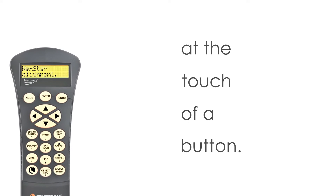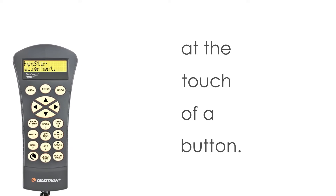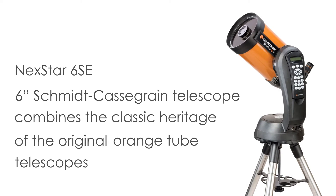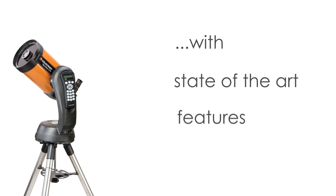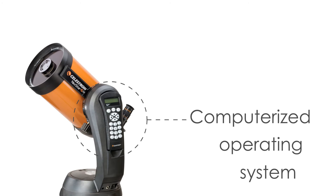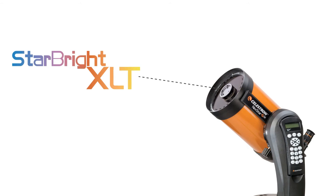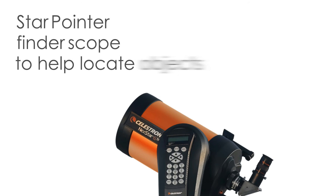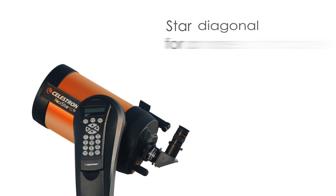The telescope breaks down into small components for convenient storage after observation. As a bonus, the Celestron NexStar 6 SE includes a free download of Starry Night Special Edition, a top-rated astronomy software program. With this software, users can simulate the night sky, learn about celestial objects, and plan observing sessions, enhancing the overall stargazing experience. Purchase with confidence from Celestron, a leading telescope brand since 1960, with a 2-year US warranty and unlimited support from a team of US-based experts.